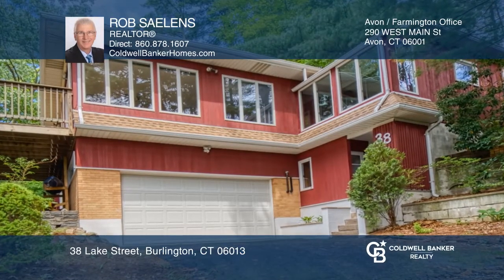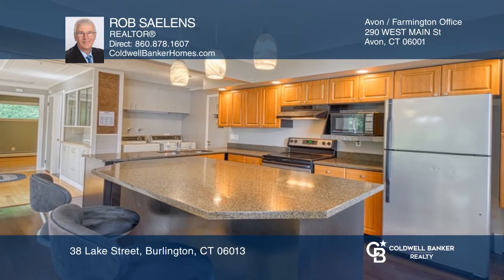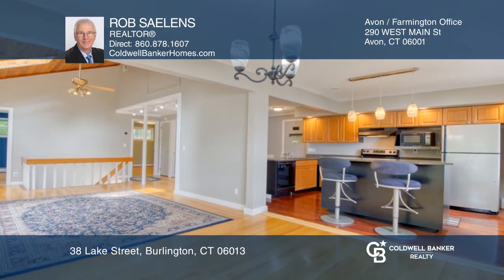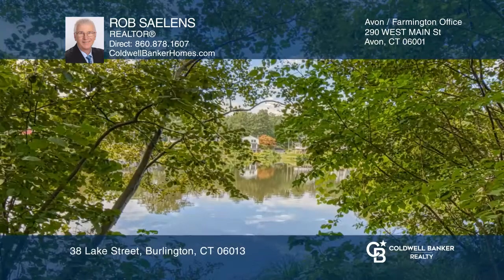Check out this charming two-bedroom contemporary ranch with spectacular views of Lake Garda. This home features a remodeled kitchen with a granite breakfast bar that opens to the great room and dining area, with access to the elevated deck.